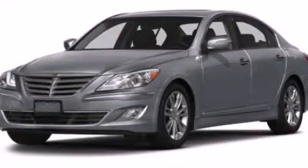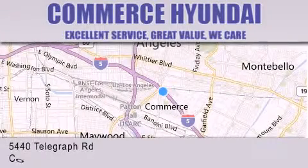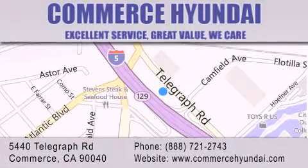Please call us today for more information on this great vehicle. Commerce Hyundai is located at 5440 Telegraph Road in Commerce. Our goal is to exceed all of your expectations to ensure that you'll return for future visits.